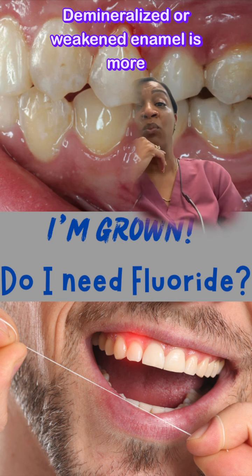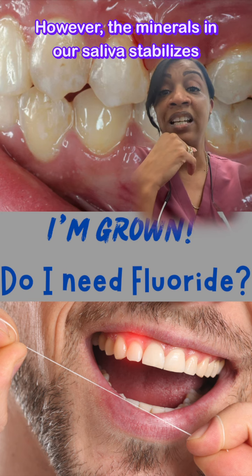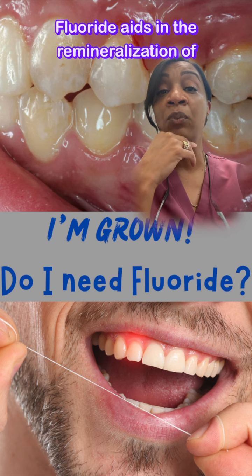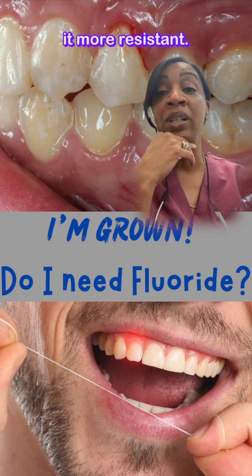Demineralized or weakened enamel is more prone to developing cavities. However, the minerals in our saliva stabilize the saliva and allow it to return to the optimal pH. Fluoride aids in the remineralization of enamel by embedding into the enamel and making it more resistant.